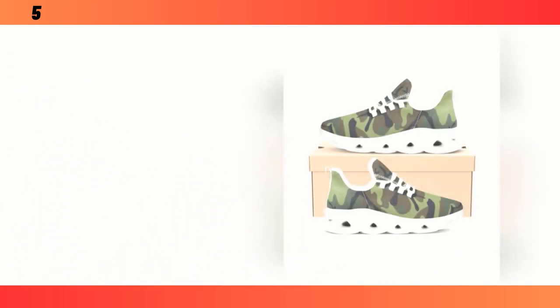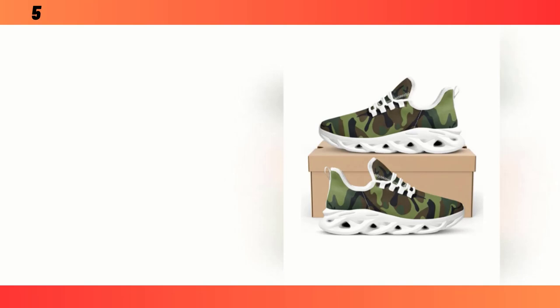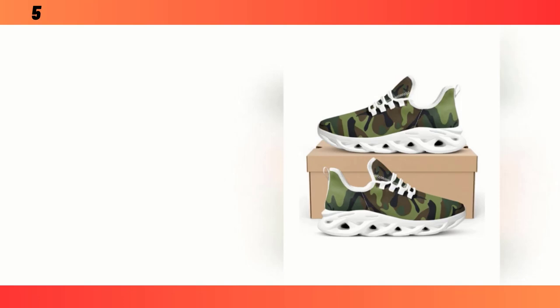These sneakers are incredibly versatile. You can pair them with jeans, shorts, or even a casual dress — the camo pattern adds that rugged, stylish edge to any outfit. If you're looking for a shoe that can do it all, these might just be the perfect pick.